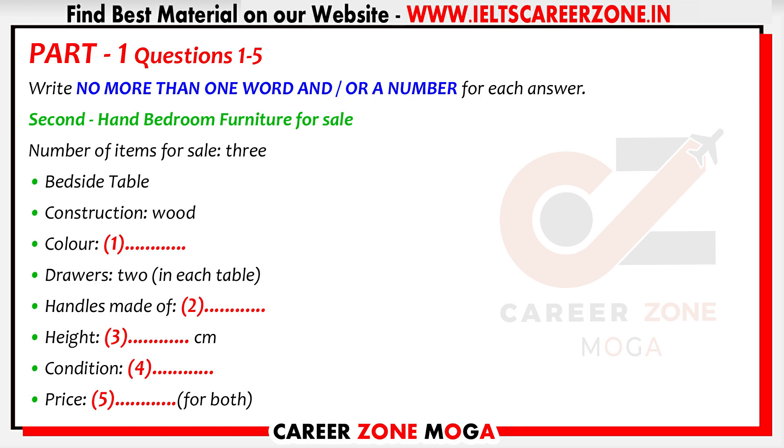You will hear a telephone conversation between a woman who is selling some furniture and a man who is making inquiries about it. First, you have some time to look at questions one to five. Listen carefully and answer questions one to five.